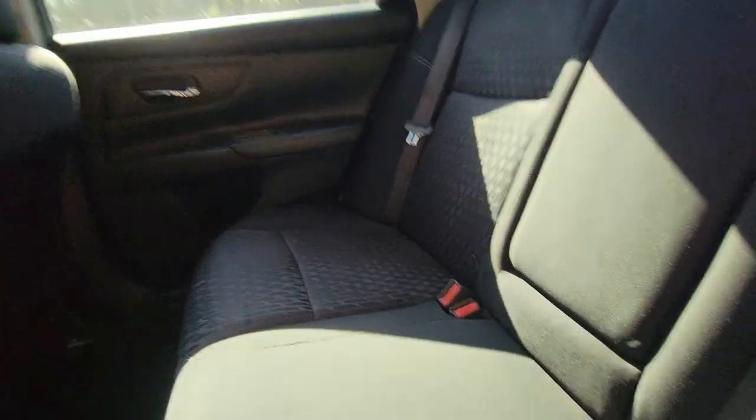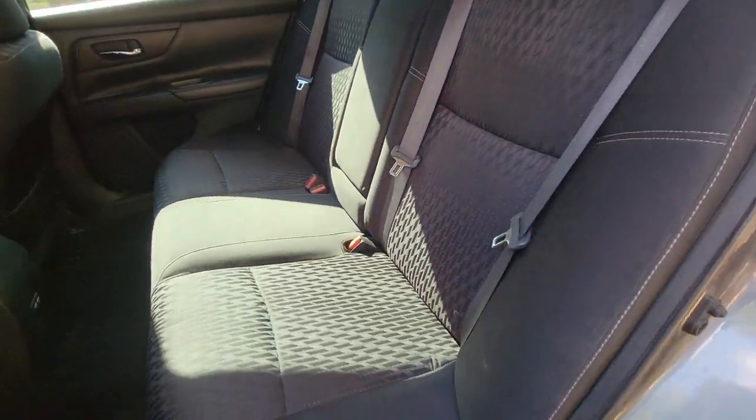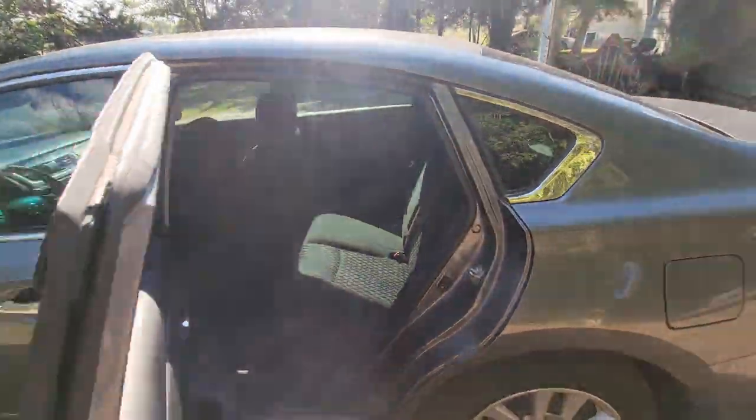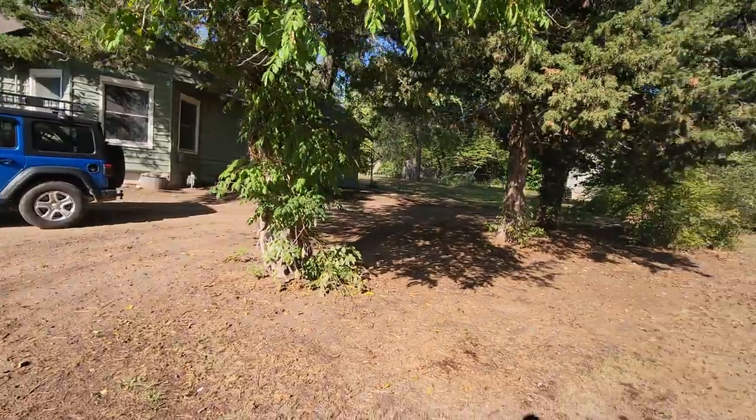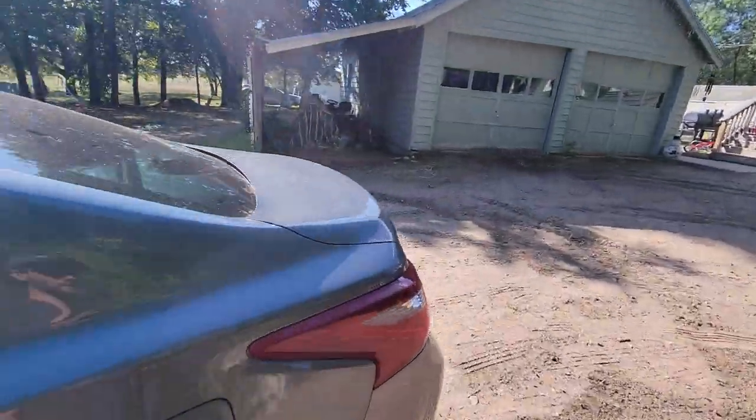Sorry about the puppies, they're excited that we're home — they're like hey, hello. Zoe, Zoe, Charlie. See, now they're good. Hi puppies.